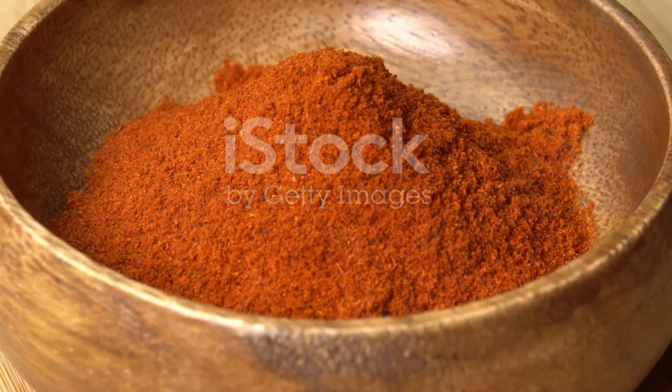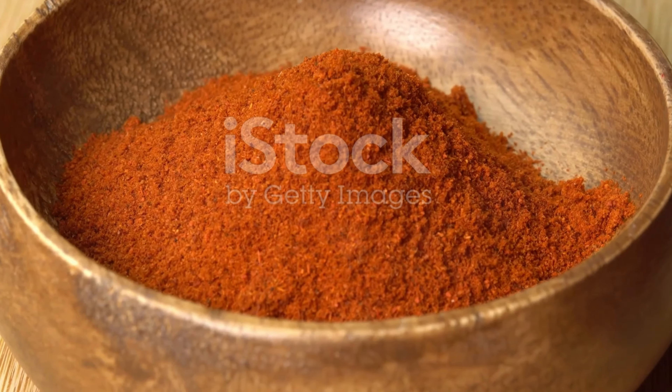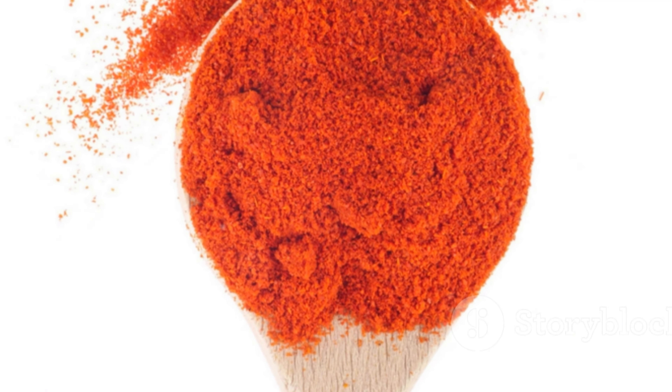Exposing the secret ingredient that makes everything tastier. Hint. It's red, it's vibrant, and it's paprika.